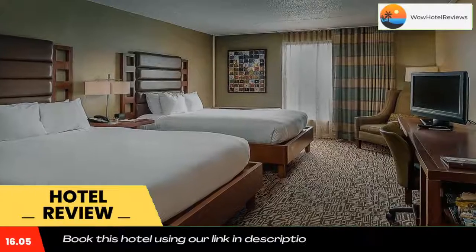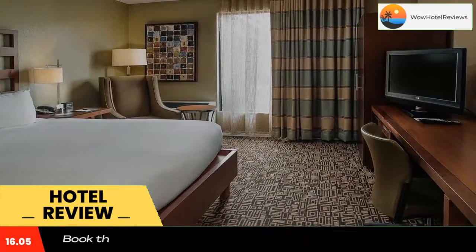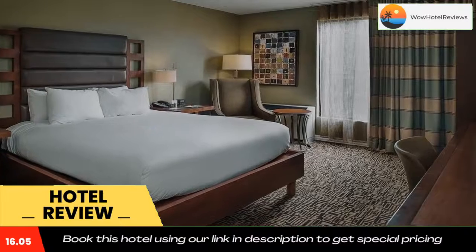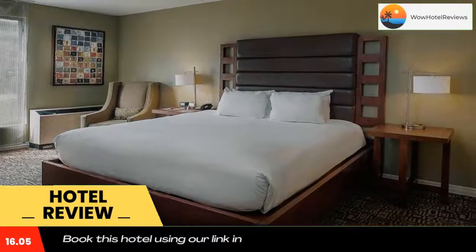The Doubletree Collinsville, St. Louis is located in the heart of Collinsville, Illinois and just minutes from downtown St. Louis. All rooms include a 32-inch LCD flat panel TV and free high-speed internet connection.